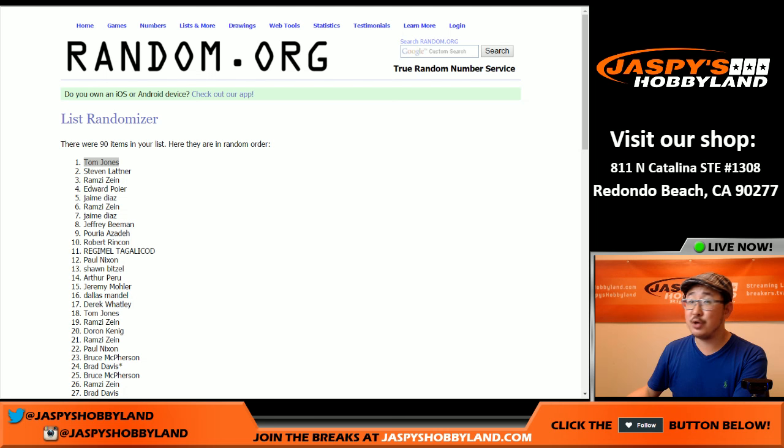Thanks, everybody. I'm Joe for Jaspi's Hobbyland. If you want to do more of this Noir basketball, we've got random team breaks on jaspishobbyland.com. Check it out, and check out the Summertime Scratcher promo there too. See you next time, bye-bye.